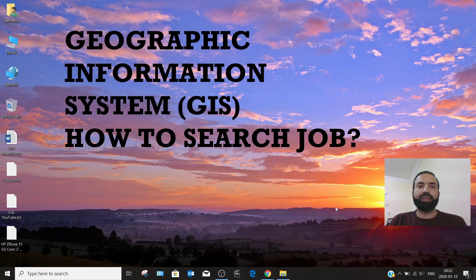Hello viewers, this is Khalid Mahmood once again with a new video. The topic of the day is Geographic Information System jobs — how to search for a job. I have been in this field for 10 years. After my graduation in space science, I started looking for an internship, then got a good job and gradually upgraded my skills.